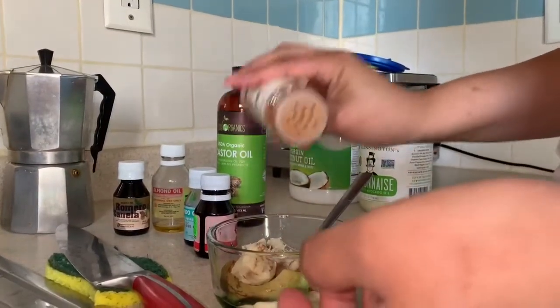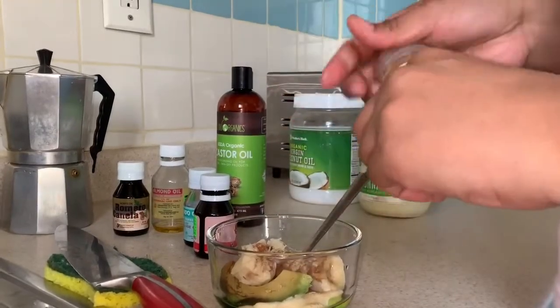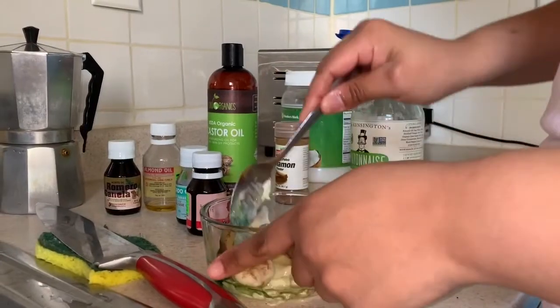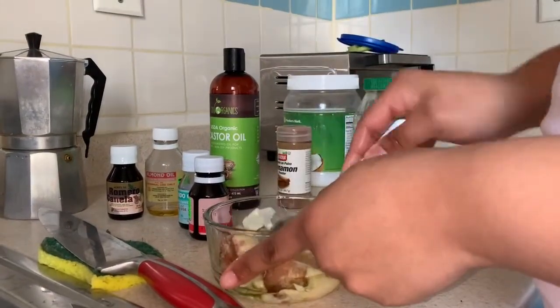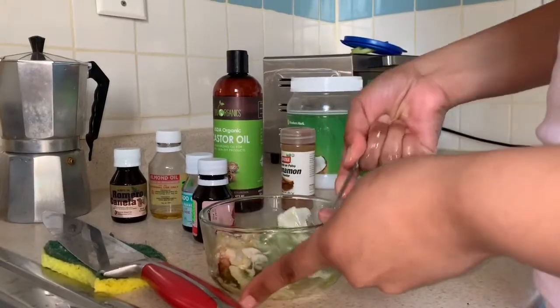The cinnamon helps so your hair doesn't shed too much and doesn't get too soft or bland — it prevents hair thinning. Yeah, got it. This is going to feel so gross though. I know, but it's going to be so good for your hair. You're going to want to be here every week.